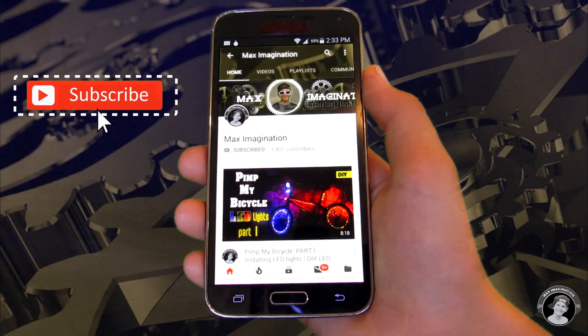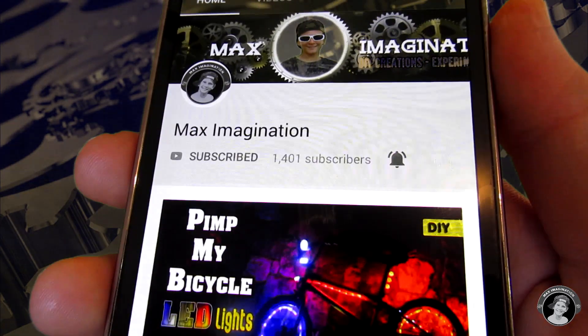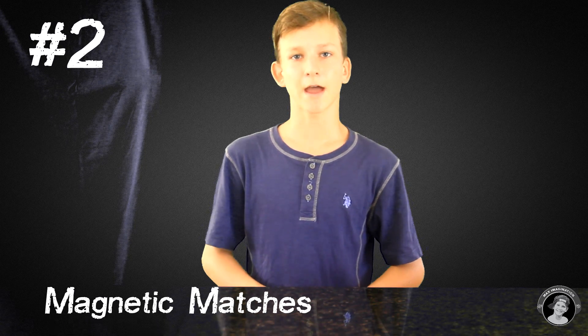Don't forget to subscribe and turn on that notification bell not to miss my new videos. Okay, let's get back to the video. On to the next experiment — magnetic matches.